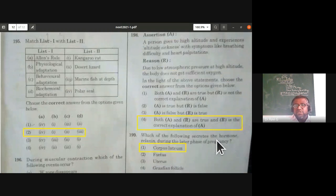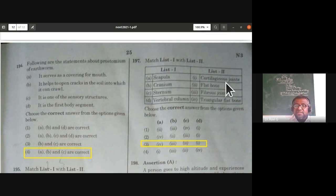Match the following — bones and joints: scapula is a triangular flat bone; cranium bones are held by fibrous joints; sternum is a flat bone; vertebral column joints are cartilaginous joints. The third option is the correct answer.